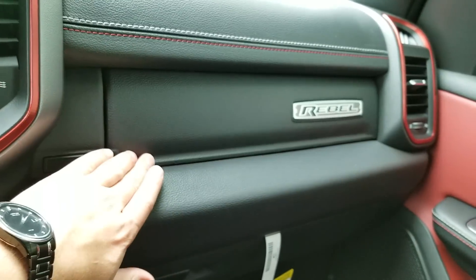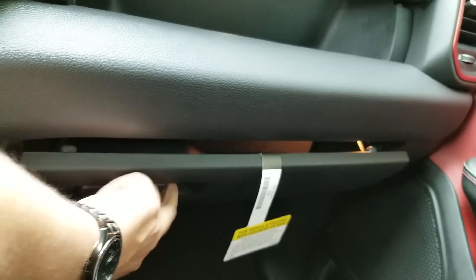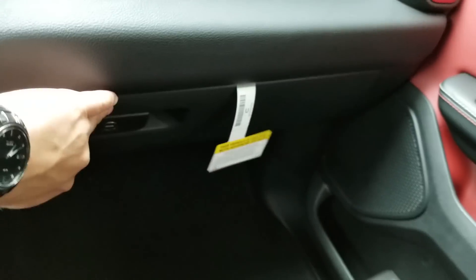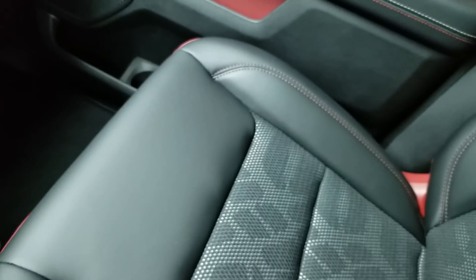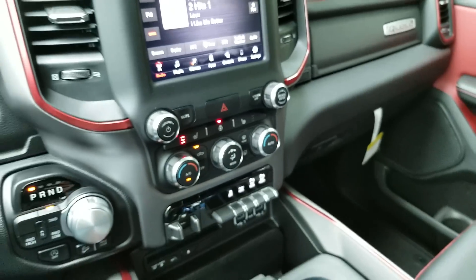Taking a look over here, you have an upper glove box that opens by pressing a button — it is illuminated. And then there's another glove box below. That's about it for the passenger side. Now let's take a look at the rear of the truck.